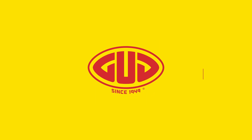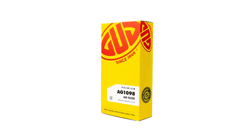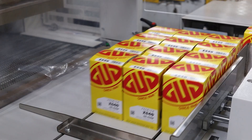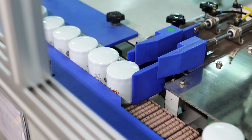Exciting news! GUD Filters is unveiling a fresh new look with sleek packaging and a modernized update of our iconic logo. This redesign celebrates our enduring legacy of great engine protection since 1949, marking 75 years of being the brand of choice.